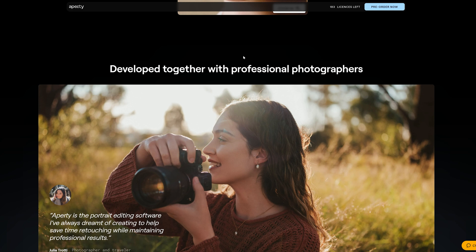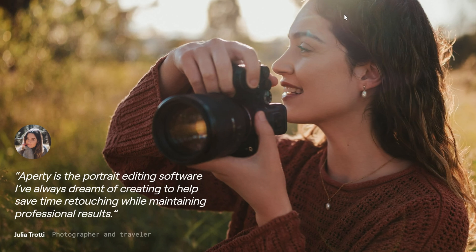Here's Julia Trotty — I've met her, just a wonderful person and a fantastic portrait photographer. She's working in conjunction with Skylum, which is really important because she's going to be directing the coders as to what she wants to see in a true professional portrait photographer's workflow, not just leaving it to the developers to guess what would be a good tool. As she said, Appity is the portrait editing software she's always dreamt of creating to help save time retouching while maintaining professional results. That's my buy-in — the fact that she's involved.